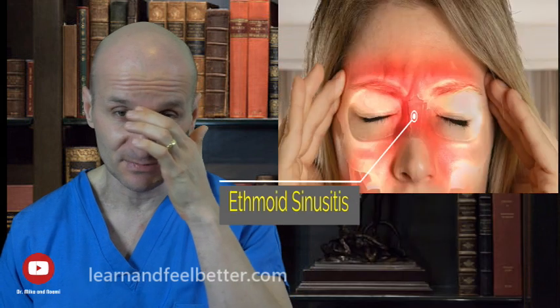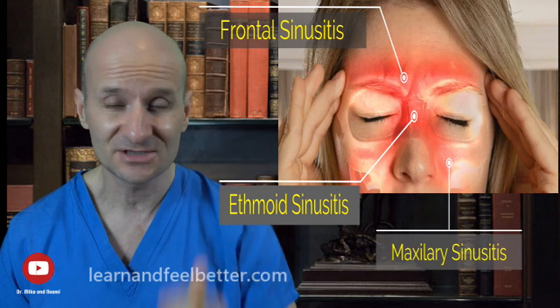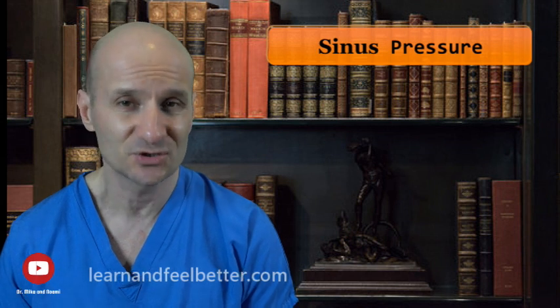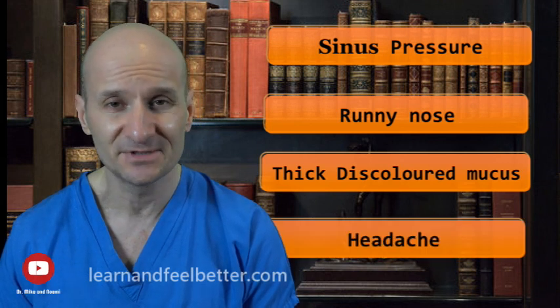Most people develop what's called maxillary sinusitis, which is facial pain in the cheek next to the nose, or ethmoid sinusitis, which is pain around the nose bridge. Frontal sinusitis — pain around the forehead — is actually quite rare but poses more risk for serious complications. Sinus pressure is probably the most telling symptom, but people usually also experience runny nose, stuffy nose, thick discolored mucus discharge, sometimes headache, and postnasal drip.